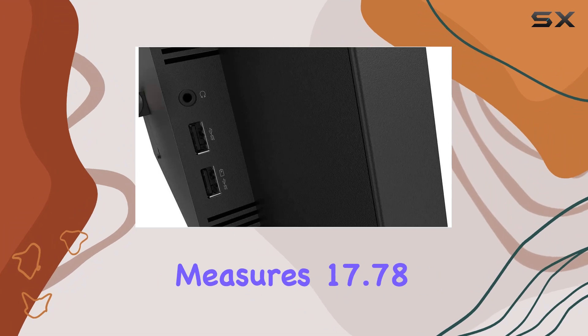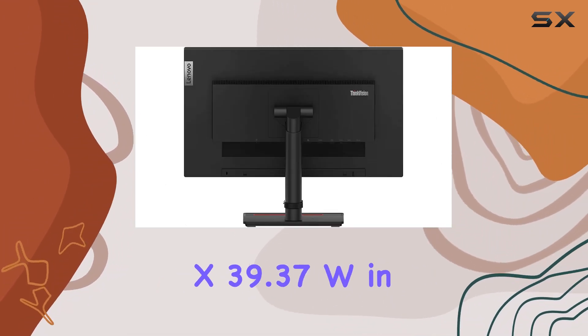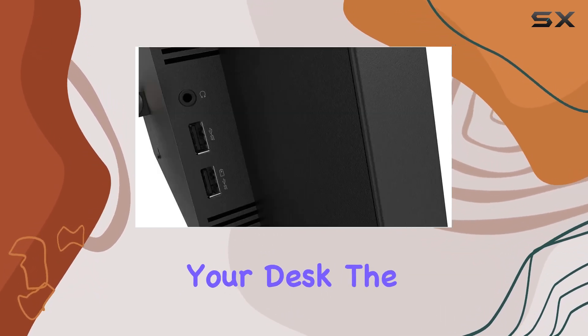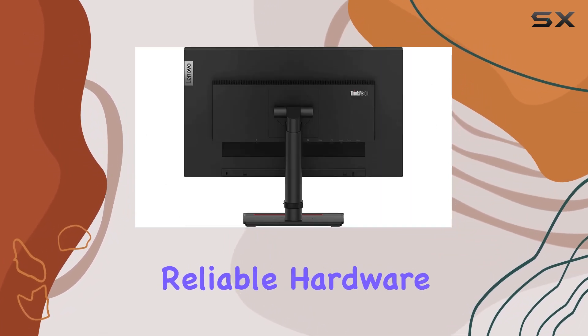In terms of dimensions, the package measures 17.78L x 59.69H x 39.37W in centimeters, ensuring it won't take up much space on your desk. The overall build quality is solid, reflecting Lenovo's reputation for reliable hardware.